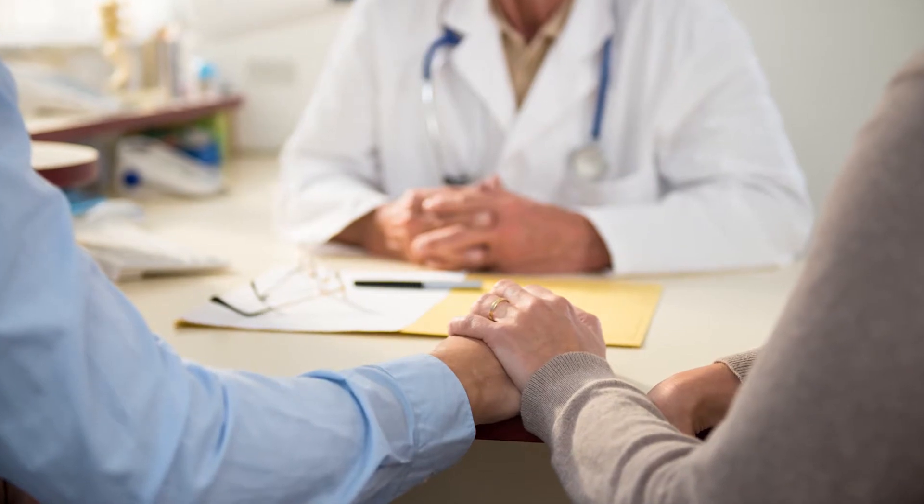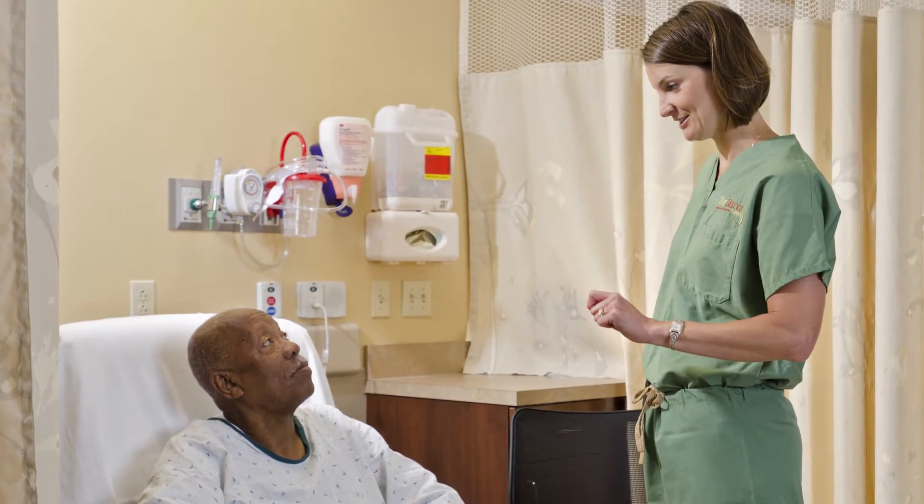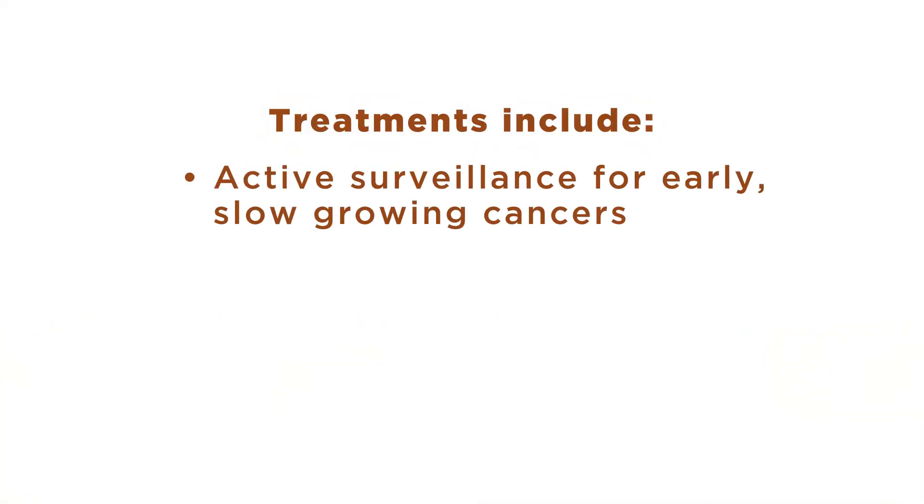Although prostate cancer can be an alarming diagnosis, patients have many options if treatment is necessary. Specific treatment options depend on factors such as the patient's age and the extent and aggressiveness of the cancer. Options include active surveillance for early, slow-growing cancers, meaning the patient will be monitored over time to see if the cancer needs treatment.